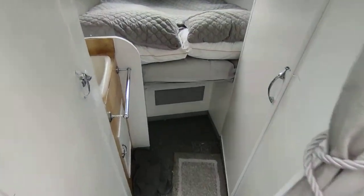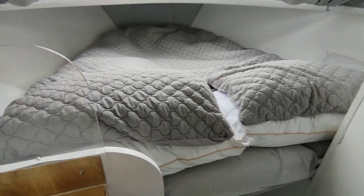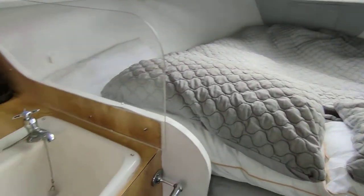Forward down the companionway to the front cabin — good size double with its own vanity sink.